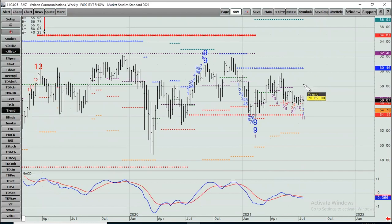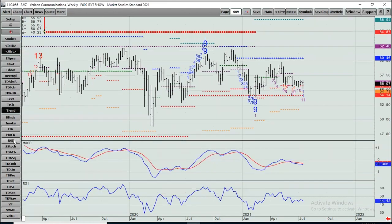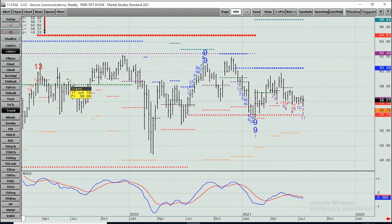Verizon — all-time high was late 2019. Good resistance between 60 and 62. Notice that nine down here caught the bottom rally. We're still in a zone here — in a couple more weeks you have the chance to make a 13 for a potential buy signal. Here you play the range — I'd throw an RSI on and just try to look for overbought/oversold. You get a good dividend, but as far as stock trading, it's kind of dead money.